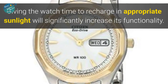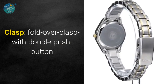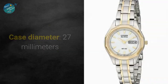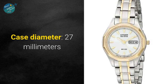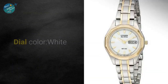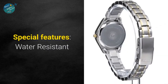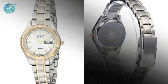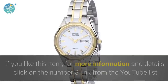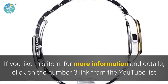Display type: analog. Clasp: fold-over clasp with double push button. Case material: stainless steel. Case diameter: 27 millimeters. Band material: stainless steel. Band color: silver. Dial color: white. Calendar: day and date. Special features: water resistant. Movement: Japanese quartz. Water resistant depth: 330 feet. If you like this item, for more information and details click on the number 3 link from the YouTube list.